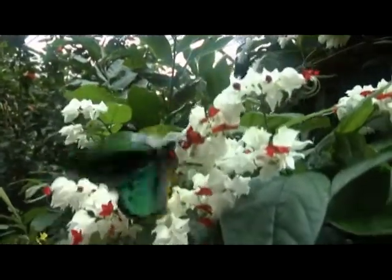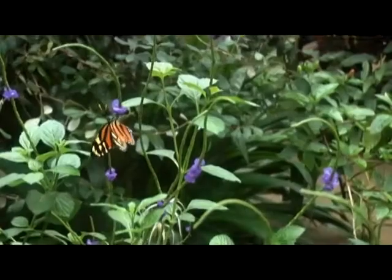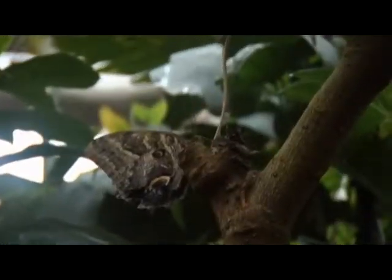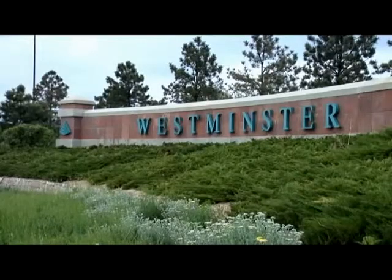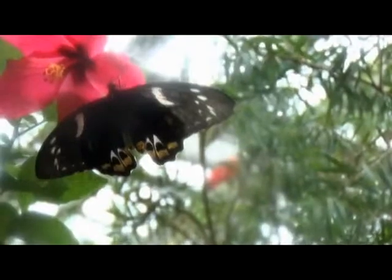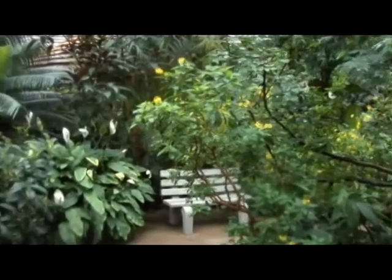Butterflies and plants have been partners for millions of years, and there's no better place to witness this than at the Butterfly Pavilion near Denver in Westminster, Colorado. Plants provide nectar for butterflies, and in turn, the butterflies transport pollen from one plant to another, allowing the plants to set seed.